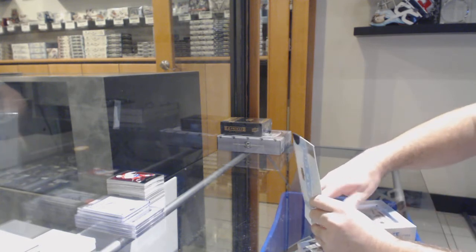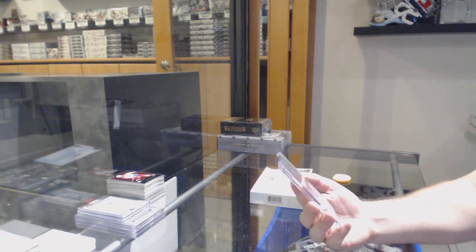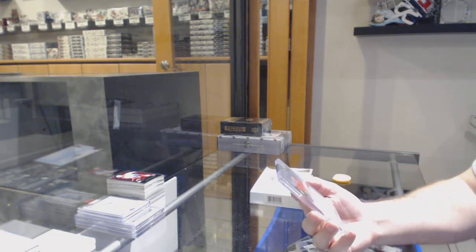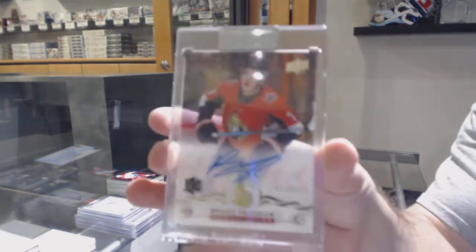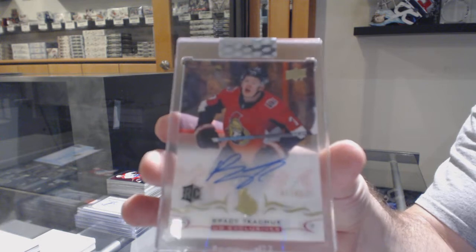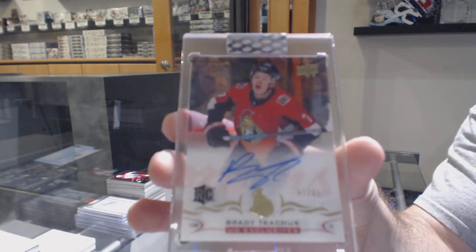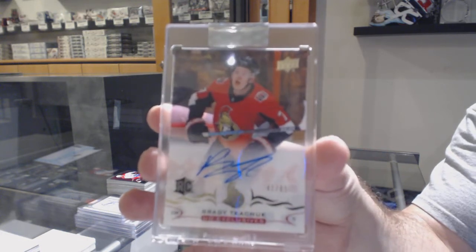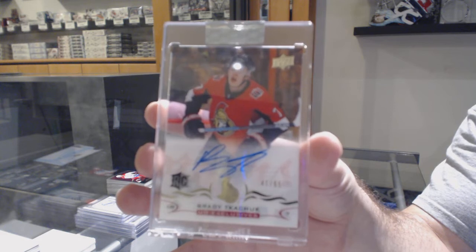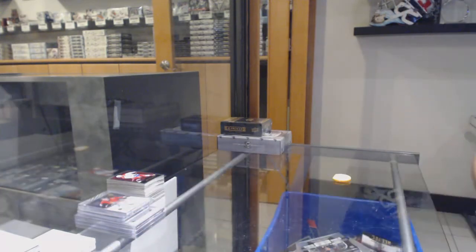This is a big one! We've got number 265 — exclusive rookie auto — Brady Tkachuk! Holy jeez, that's a big one, Ottawa. Congrats!